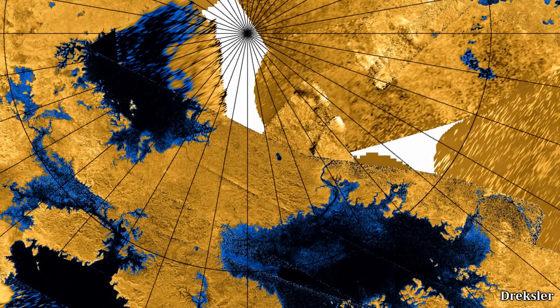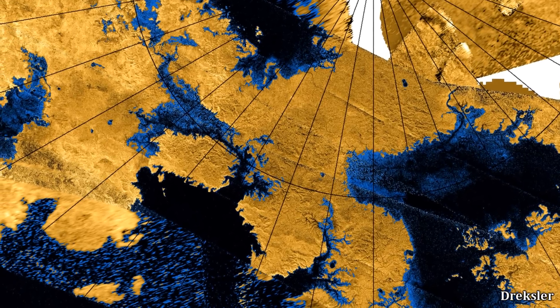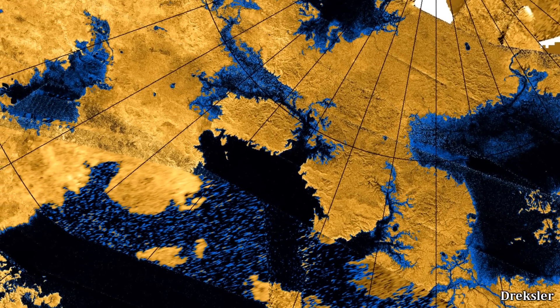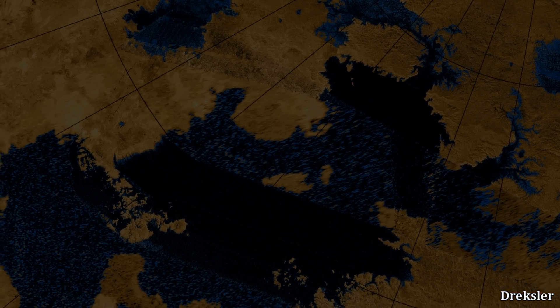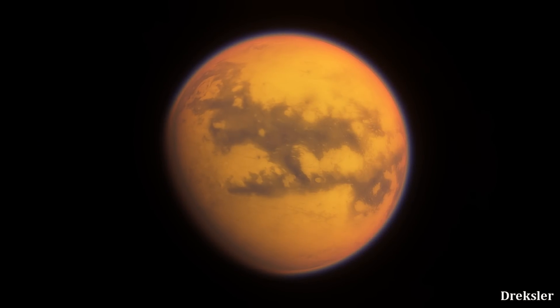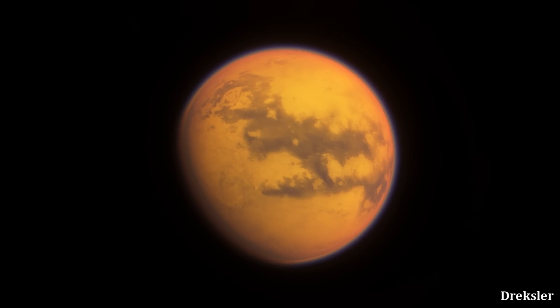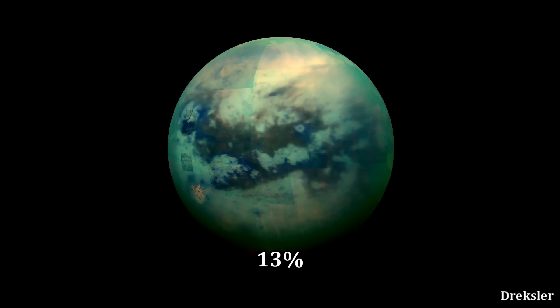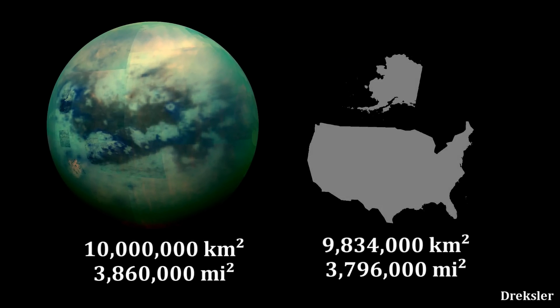The most remarkable feature of this enormous moon are its lakes, composed of liquid methane and ethane. Although very impressive, they are relatively speaking just a small part of its surface. The most dominating surface feature of Titan, besides the flat plains, is its gigantic equatorial dark desert. It covers about 13% of the entire surface area of Titan, meaning it has a surface area of about 10 million kilometers square — a bit larger than the surface area of the United States.